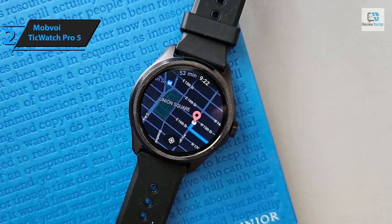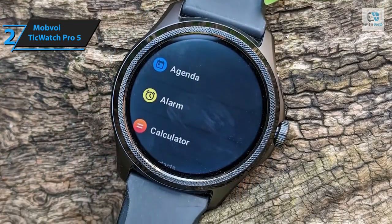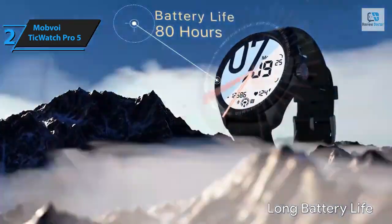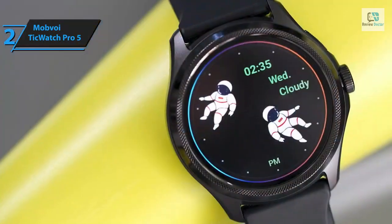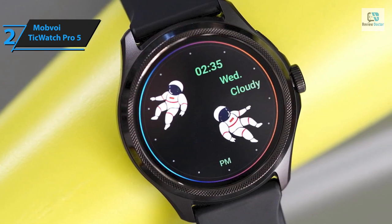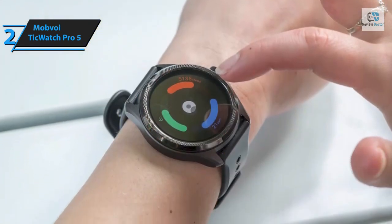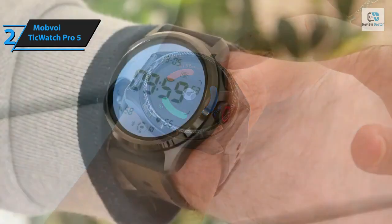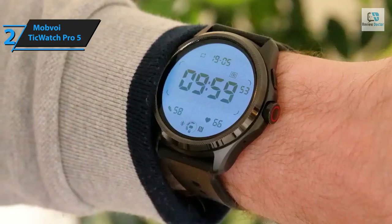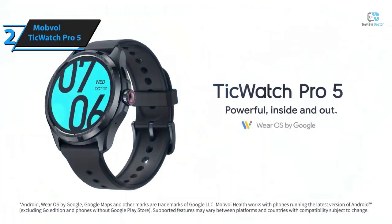For outdoor workouts, the integrated GPS accurately tracks pace and distance. Despite the extensive feature set, the TicWatch Pro 5 manages to deliver exceptional battery life thanks to its sizeable 628 mAh battery — Mobvoi claims it can last up to 80 hours on a single charge. The TicWatch Pro 5 also comes with Alexa built-in, enabling users to ask questions and manage connected devices. Sleep tracking is another highlight, providing detailed insights into sleep durations, stages, overnight heart rate, and SpO2 levels.